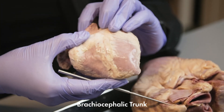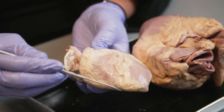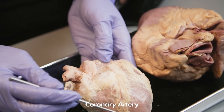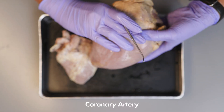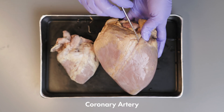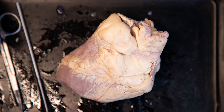The branch of the aorta here is the brachiocephalic trunk. The heart is made of muscle and needs oxygen just like other muscles. Here we have the coronary artery — it connects to the aorta and runs across the front surface of the heart. This coronary artery supplies oxygenated blood to the heart muscle, and a blockage to this coronary artery will cause a heart attack. We took a picture of this sheep heart before cleaning it up, so you can see what it looks like when the arteries are covered with fat.